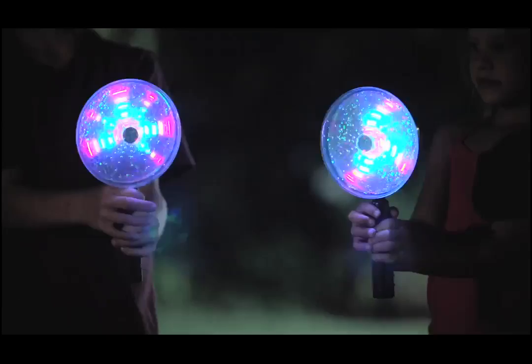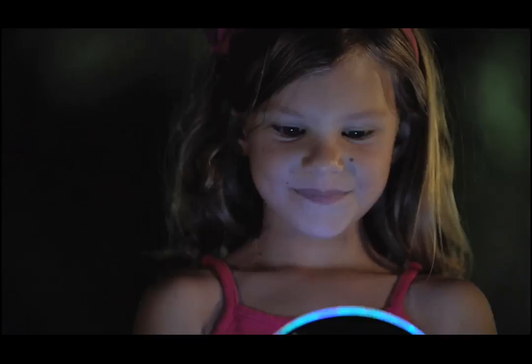Fireworks Light Show presents the Cyclone Pinwheel Light Show. Create a spinning, colorful light show right in your hand. See over 30 different light patterns with sizzling fireworks sound effects.